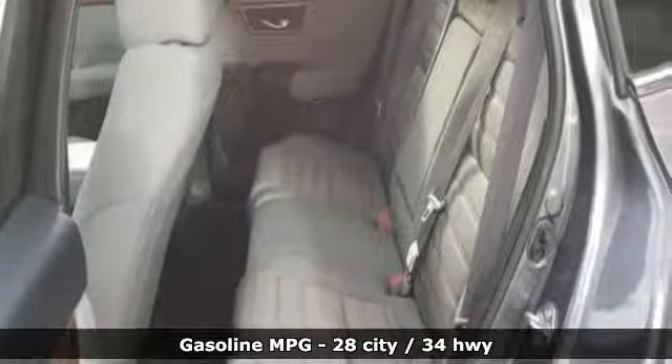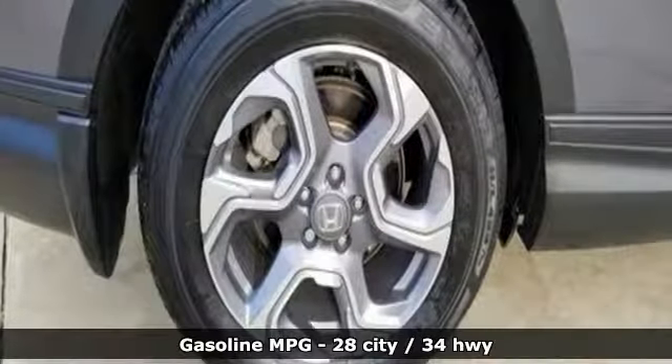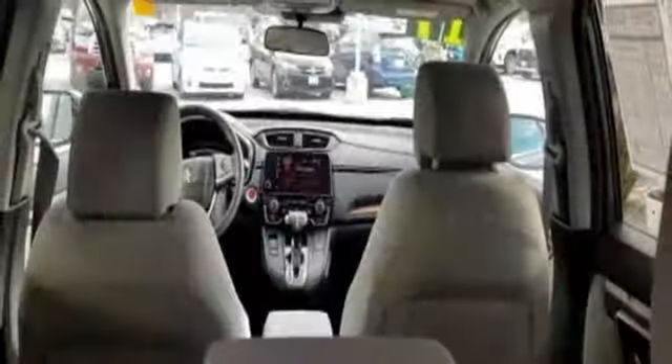External memory control, power heated mirrors, dual zone climate control, digital instrument gauges, doors and push button start proximity key.